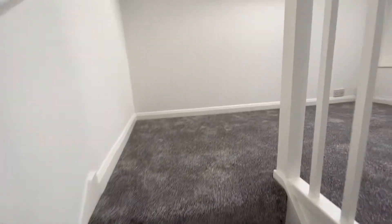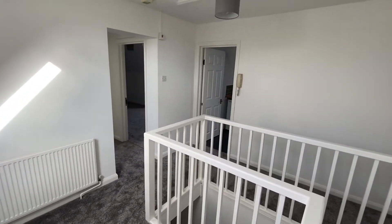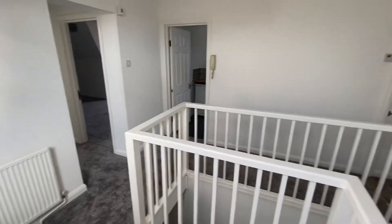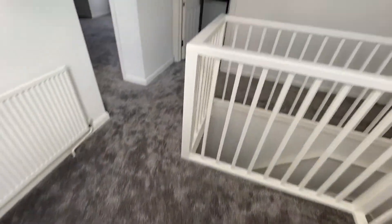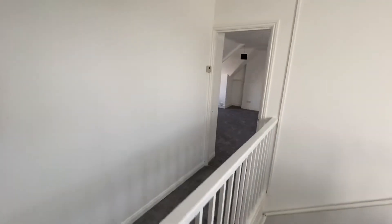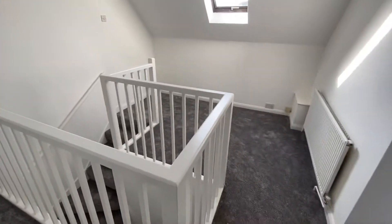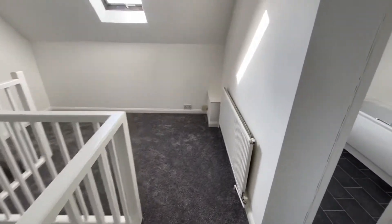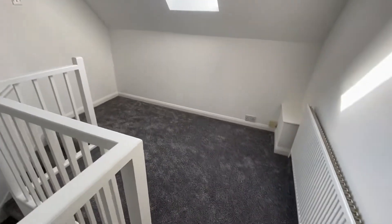As you can see, the flat has been completely refurbished, been fully redecorated with new carpets. There's a spacious landing which also could double as a small study area — there's plenty of room for a desk.